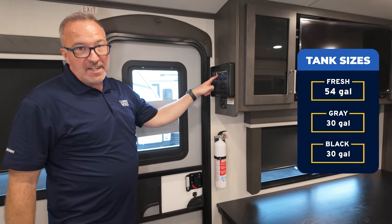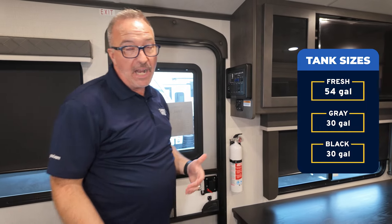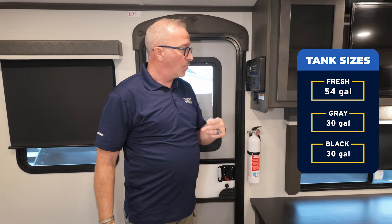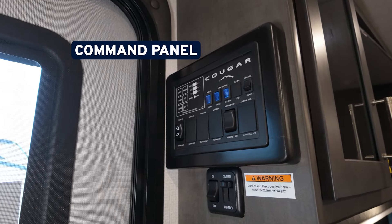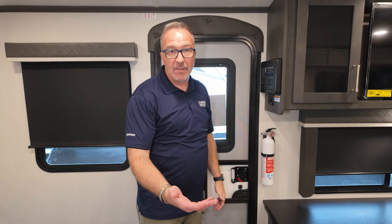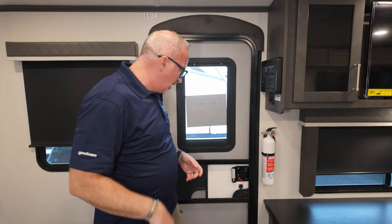54, 30, and 30 on your tanks — 54 gallon fresh, 30 gallon gray, 30 gallon black. Why is that important? For two people, 54 gallons is a lot of water. But right here's your main command panel — your slide, your awning — as well as check those tanks, cut on your water pump and your tank heaters. Because you do have a heated and enclosed underbelly on this one with 12 volt heaters on your tanks, meaning they won't freeze as you're driving down the road. Very nice.